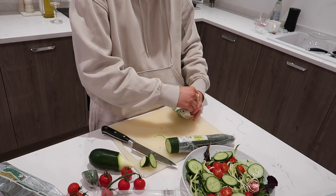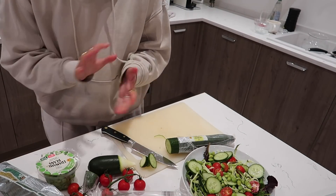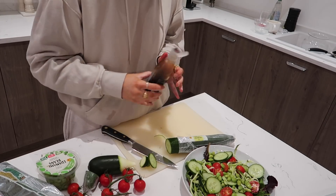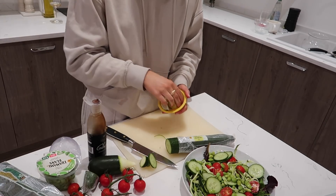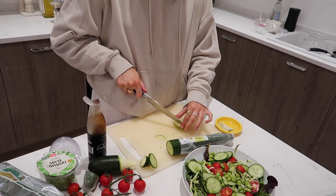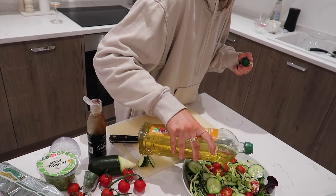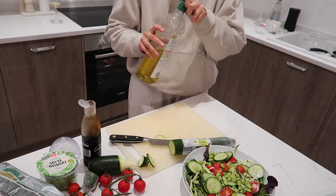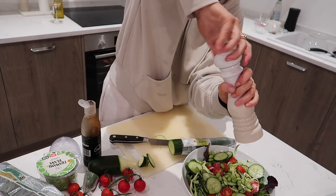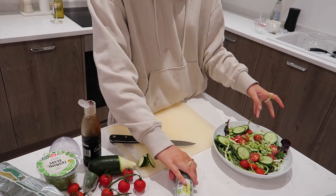Then some edamame. I feel like I need some onion but I don't actually have any. I'm going to squeeze half a lime on there because I need a bit of flavor, then a little bit of olive oil, a bit of pepper, some salt — and that's ready for my falafel.